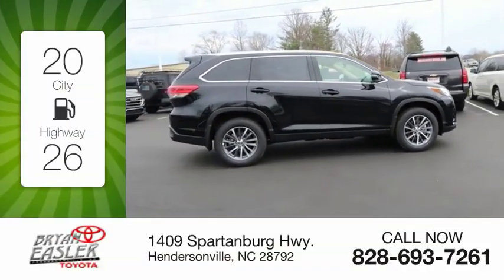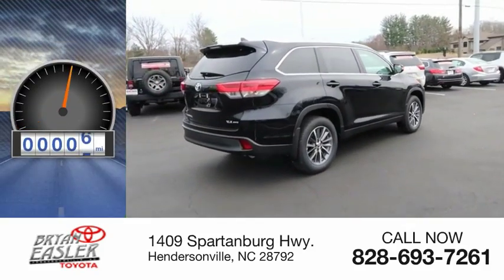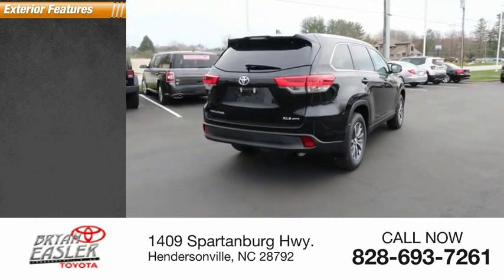Great fuel efficiency saves you money by requiring fewer trips to the gas station. This vehicle has less than 100 miles. Here are some of this vehicle's great options.